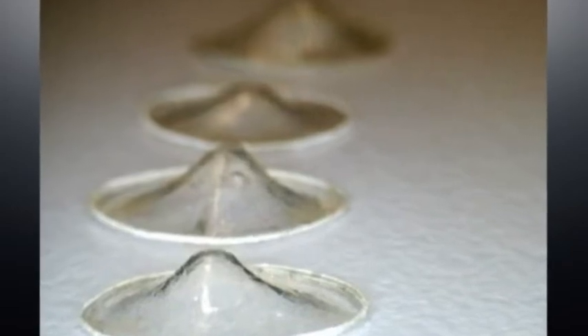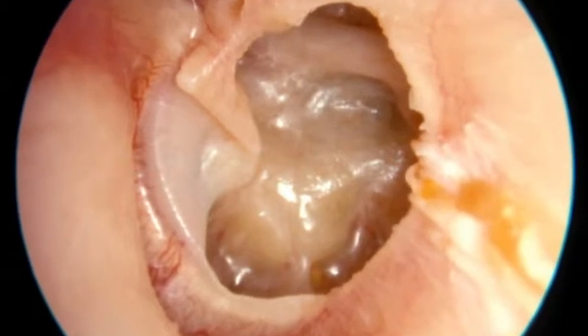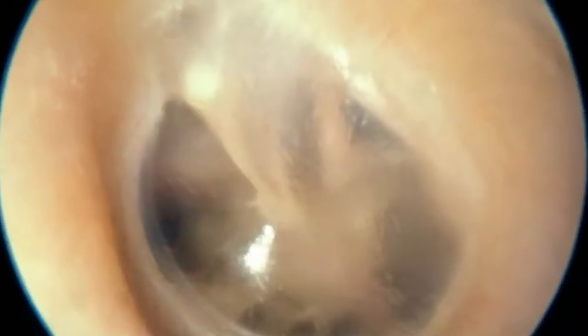The implant combines a liquid form of a silk derivative with other products. In a damaged ear, it's designed to create a flexible but strong scaffolding for the cells to build on.